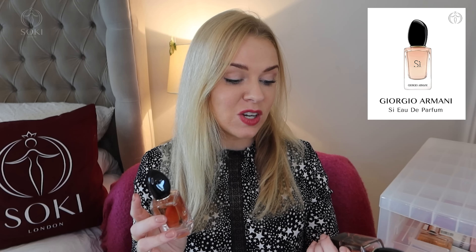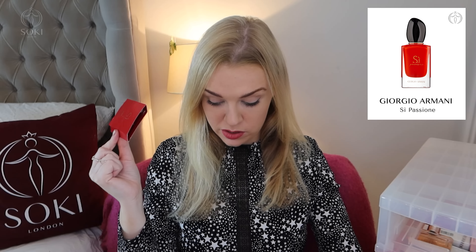I also have Elie Saab Couture Resort, which is discontinued — it's quite similar to the original Elie Saab Le Parfum, just with some red berries. I also have Miss Dior Absolutely Blooming as a rollerball — Dior calls them roller pearls — really good for taking in your handbag. Then some Armani: Armani Si and Armani Si Intense, which I used a lot during winter and it's nearly gone, plus a sample of Armani Si Passione.